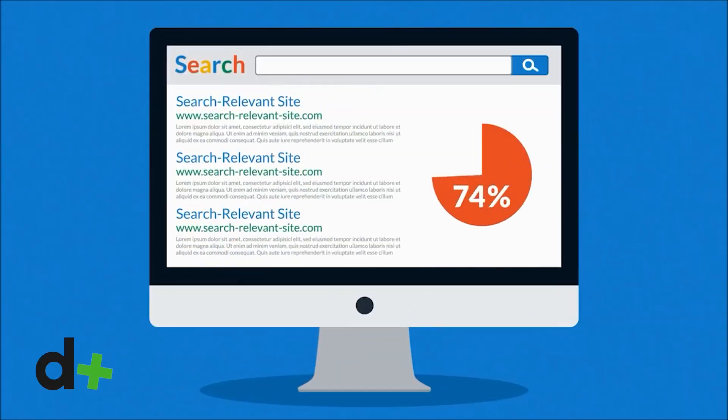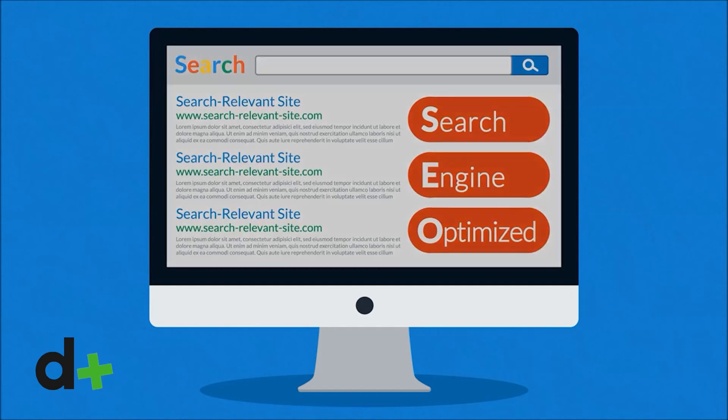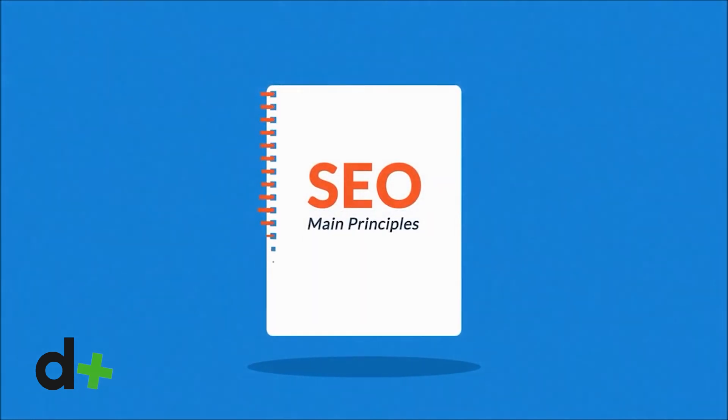You can usually find your sitemap at domain.com. If you're using WordPress, you'll find that creating a sitemap is a standard feature. Otherwise, you can create an XML sitemap using one of the many sitemap creation tools available. Once you've created your sitemap, make sure it's submitted to Google Search Console and Bing Webmaster Tools.